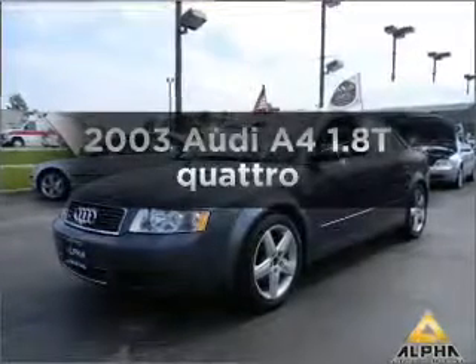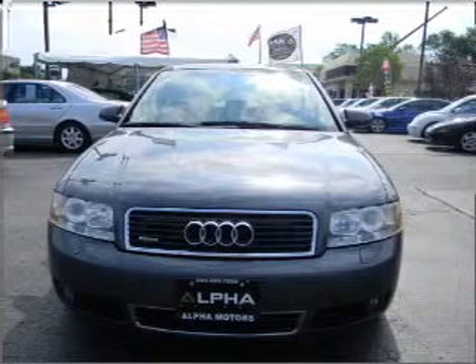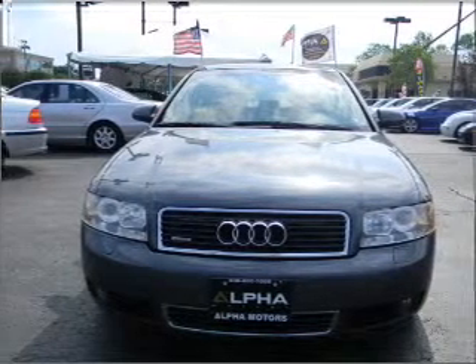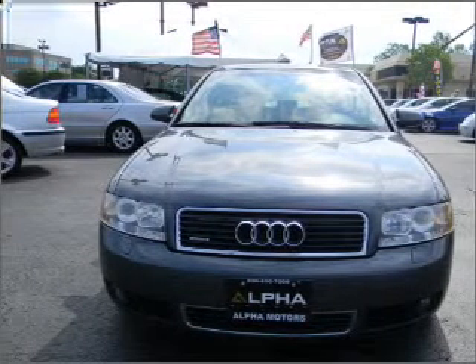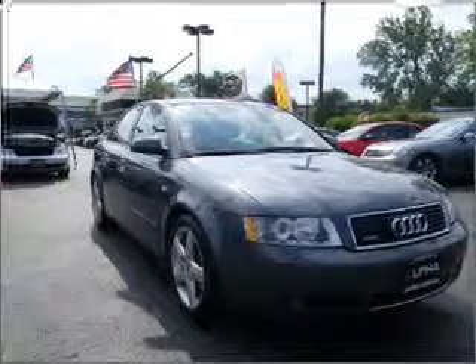Check out this 2003 Audi A4. Travel the roads in style and comfort in this great vehicle, with an efficient four-cylinder engine that responds smoothly to its automatic transmission. Premium wheels lend a distinctive appearance.